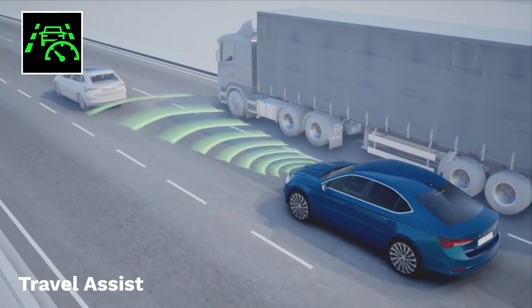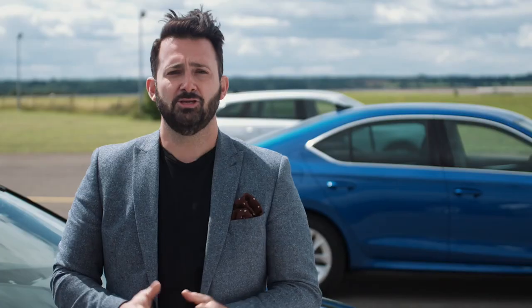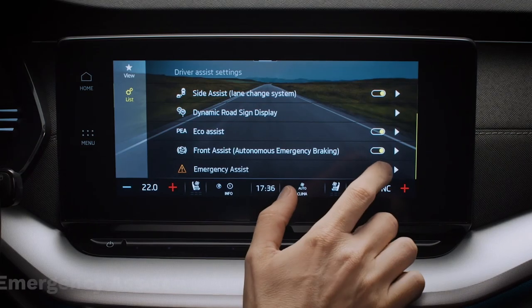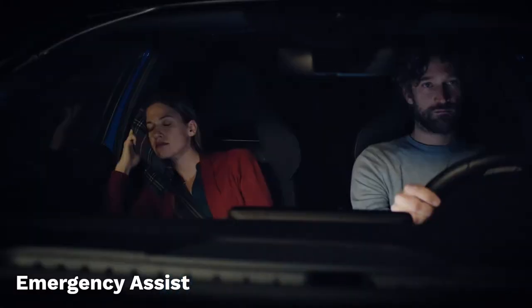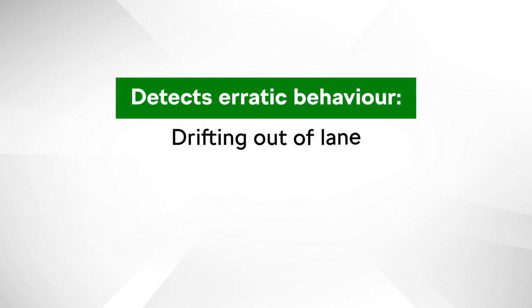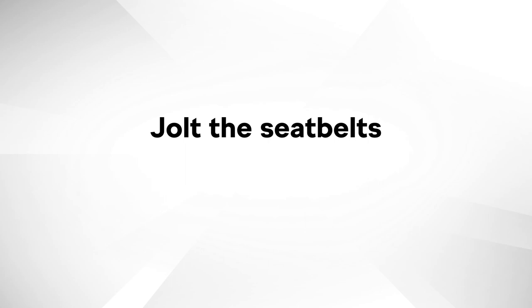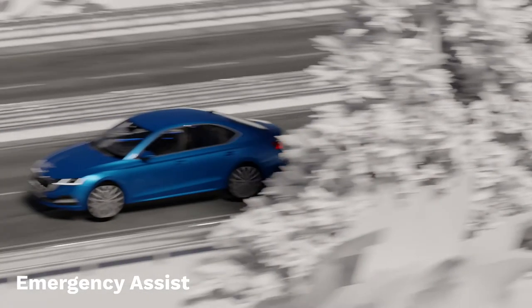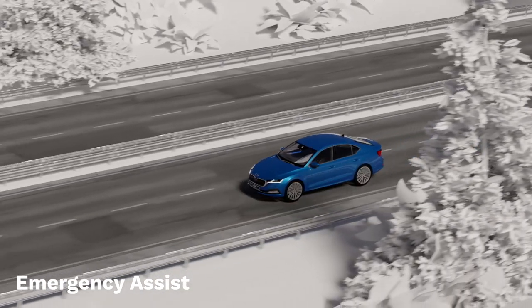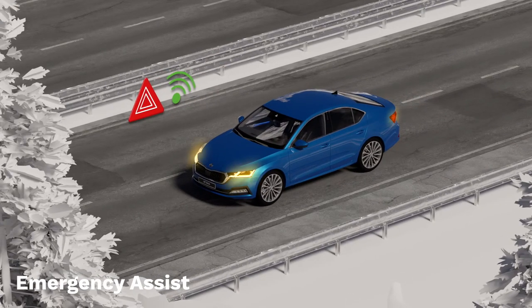Both of these assistance systems build on the existing front assist system. The new Octavia is also available with the option of emergency assist — it monitors driver behaviour using hands-on detect to check that the driver is touching the steering wheel every 15 seconds. If the system detects erratic behaviour like drifting out of lane or minimal activity and suspects the driver may be asleep or incapacitated, it will first jolt the seat belts, and if no response is forthcoming, nudge the steering. If there is still no reaction, the car will slow and brake to a halt in its lane, switch on the hazard lights, and using Care Connect, contact the emergency services.